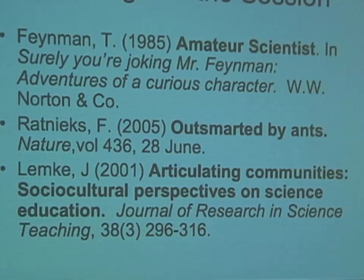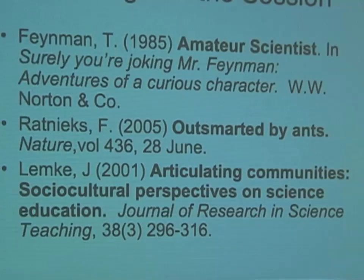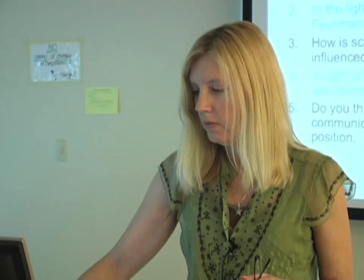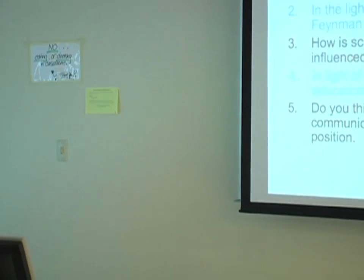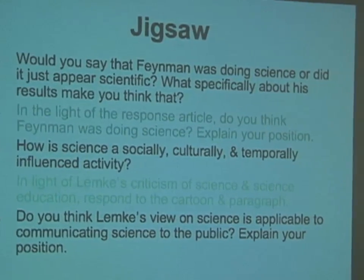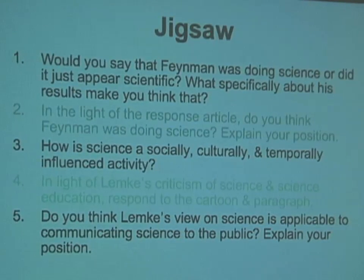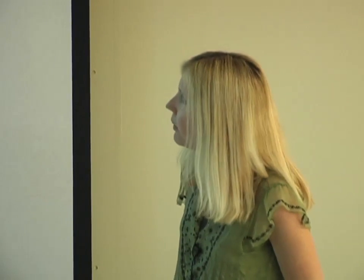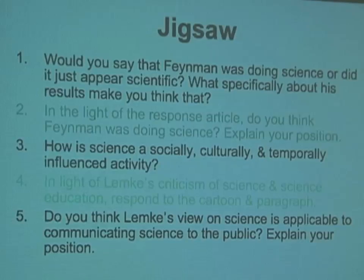All readings are in the course reader, and there's a list on the website for those interested later. Students come to class and work with these through a jigsaw activity, where different table groups address different questions and then share out. The first question is: would you say Feynman was doing science, or did it just appear scientific? What specifically about his results makes you think that?